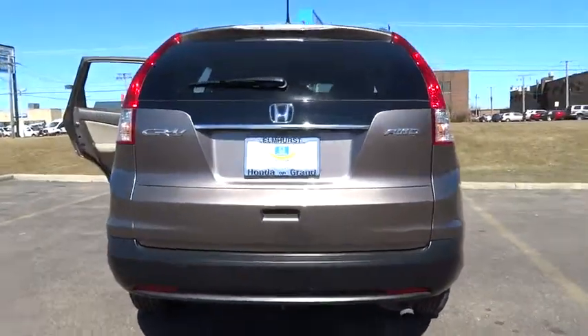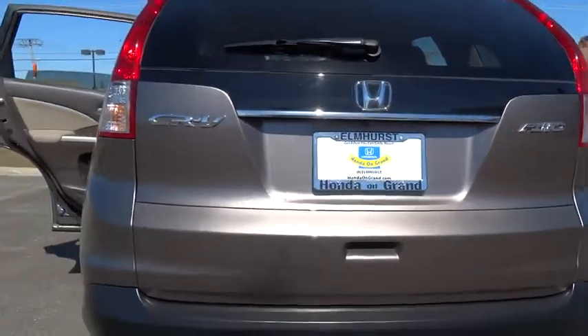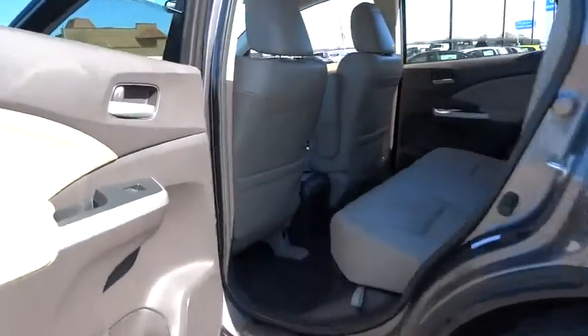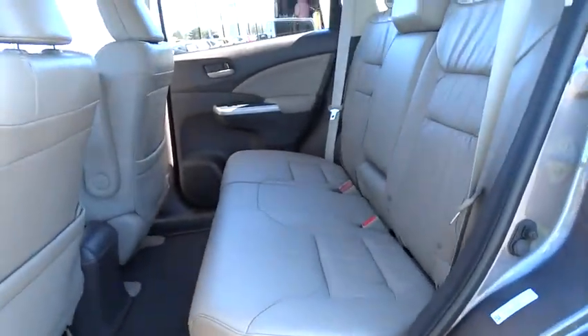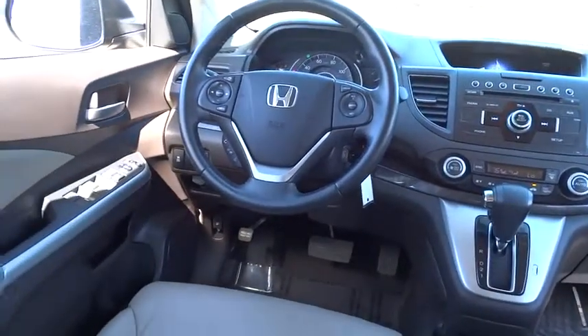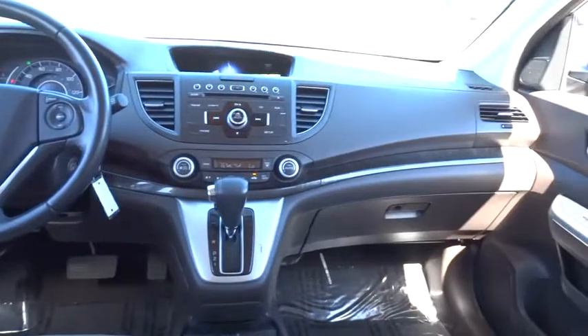This vehicle has less than 35,000 miles. Here are some of this vehicle's great options: traction control, anti-lock braking system, steering wheel audio controls, stability control, power steering, adjustable steering wheel, driver airbag, keyless entry, four-wheel drive, and floor mats.